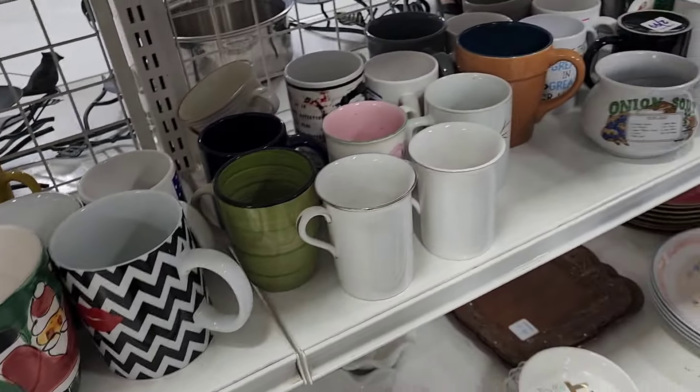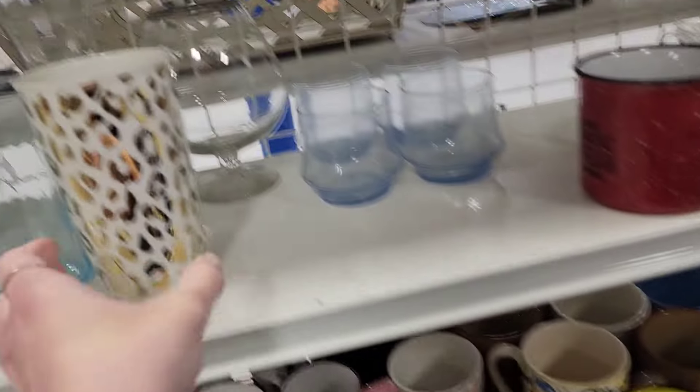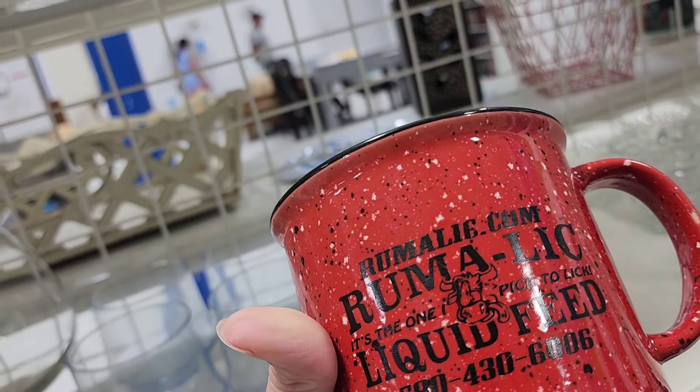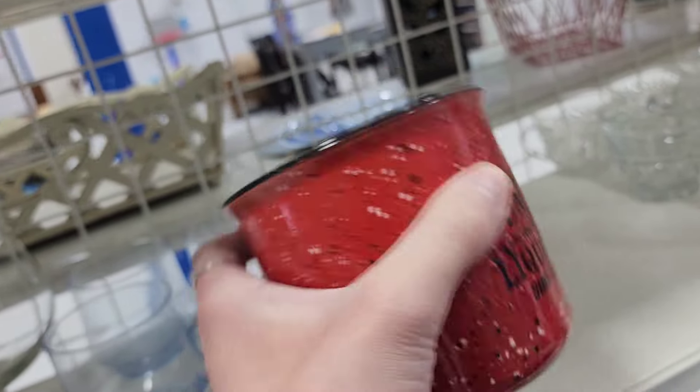Happy Monday y'all — I forgot to record an intro, but if y'all are new here, my name is Kristin. I'm an eBay reseller and we're going into Goodwill. There's a little monkey — it's probably a hobbyist piece — and a little piggy bank for $3.99. I sell hard goods on eBay.